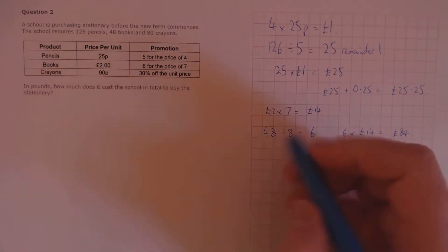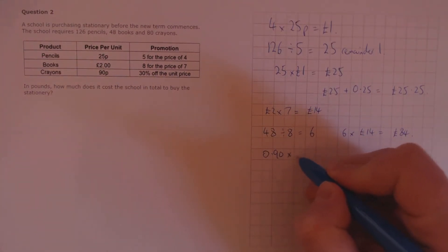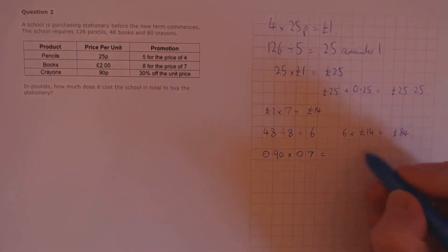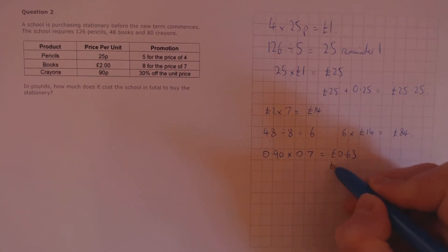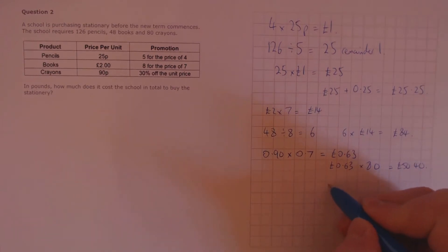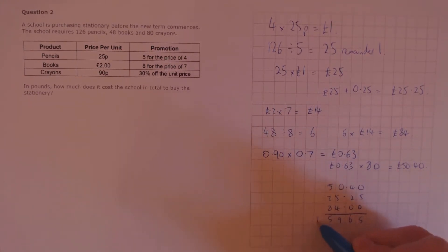The crayons cost 90 pence per unit, which we'll call £0.90. And we have 30% off the unit price, so that's a multiplier of 0.7, which gives us a new value of 63 pence per crayon. At 63 pence per crayon times 80 crayons, we get a total cost of £50.40. Finally, we just need to add these three up: £50.40 plus £20.25 plus £84.00 gives us a total of £159.65.